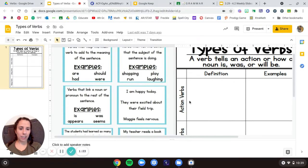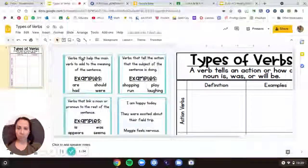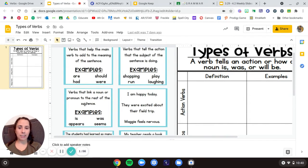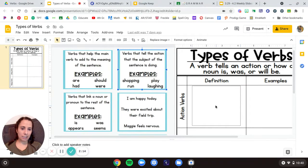So let's look back through first and think about action verbs — we know that one. Let's read through one of our definition ones and see which one is an action verb. 'Verbs that help the main verb to add to the meaning of the sentence — are, had, should, were.' Or 'verbs that tell the action that the subject of the sentence is doing — shopping, run, play, laughing.' Or 'verbs that link a noun or pronoun to the rest of the sentence — is, was, appears, seems.' Well, I notice only one of those talked about action parts, so that makes sense that this is our definition for action verbs. To do this, you click on it and then drag it to that definition box.